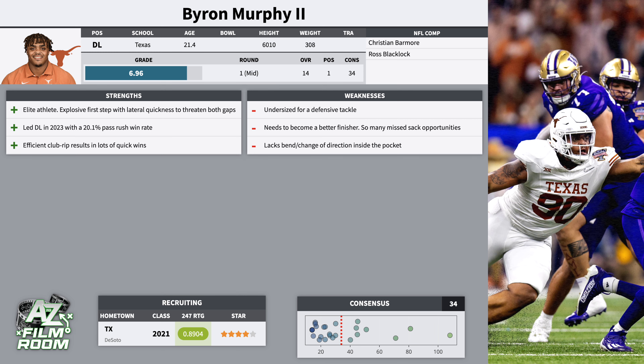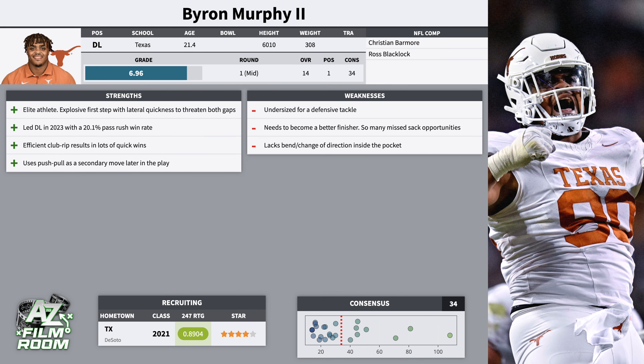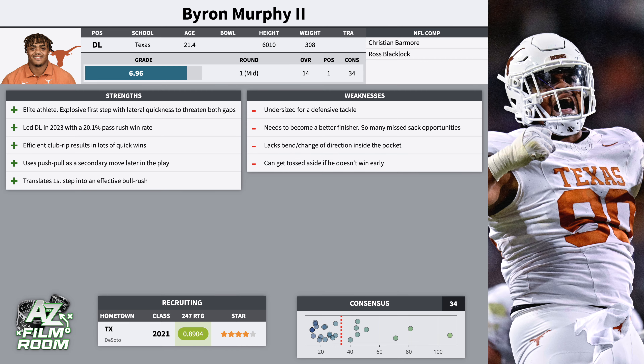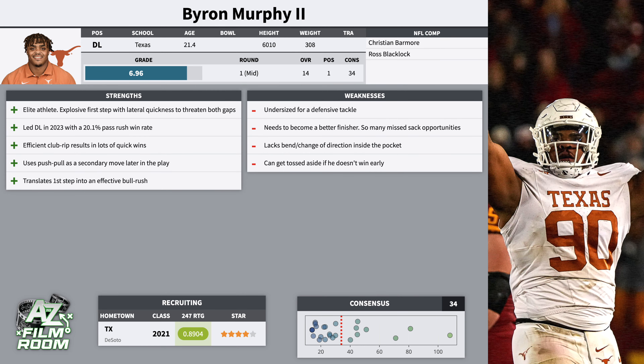On play actions and passes where he's getting into his move later, he has an effective push pull. He'll be stalemated to the block, and then he quickly transitions into that push pull, sends the blocker flying forward, and then he's got the closing speed to get upfield quickly. He doesn't always have the change of direction to finish those sacks, but he's someone that's going to consistently pressure the quarterback. He also has a consistent bull rush — does a great job translating that first step into a lot of hand pop on initial contact, creating knockback, driving his legs throughout the rep, getting low pad level, and walking the blocker back into the pocket. The only issue I have with him as a pass rusher is that if he doesn't win early and goes up against a blocker with controlled, accurate hand placement, they can latch onto his jersey and toss him aside. I saw that happen two or three times on tape, but it's not a major concern — it's something that comes with the territory of being an undersized pure three technique.